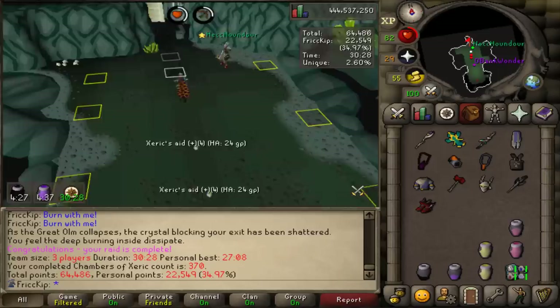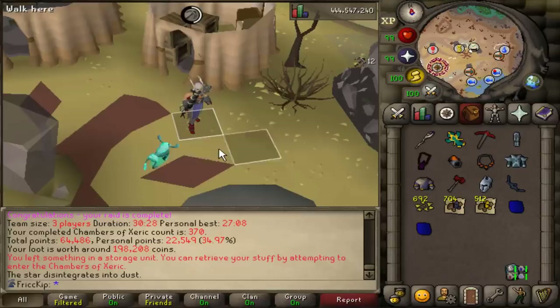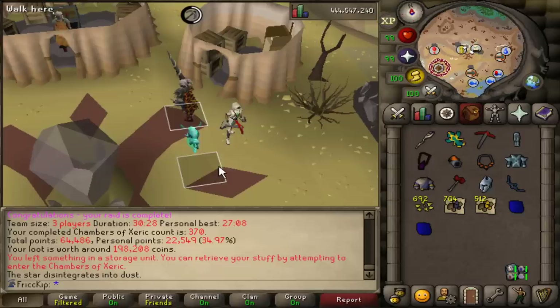I got the combat achievement for Grandmaster — Xarpus's Exarch. It scared me. 150 KC. Right after the last raid of the night, we came out and there was a shooting star. I just mined almost 700 Stardust — that timing was so nice.